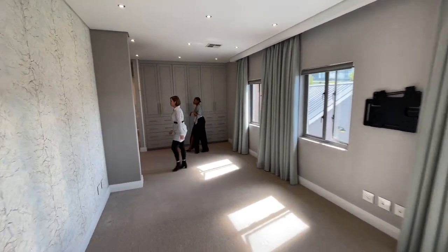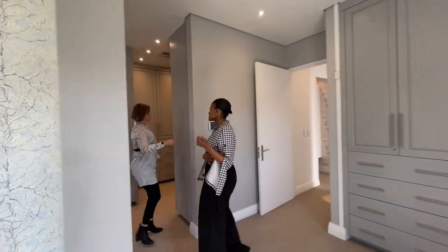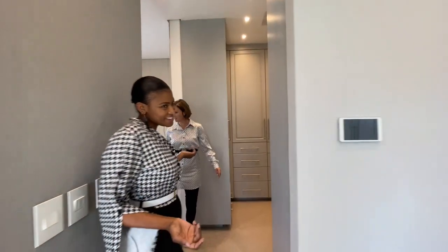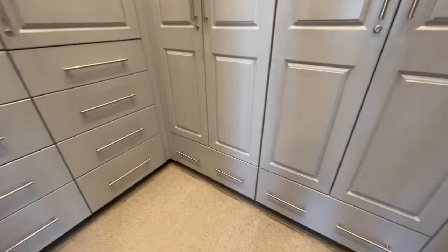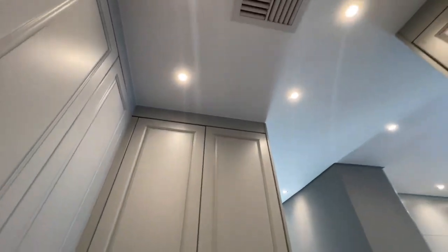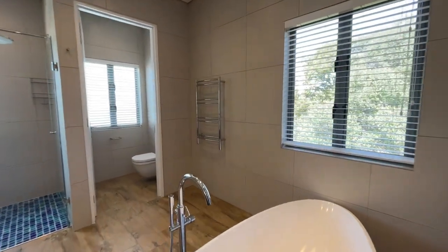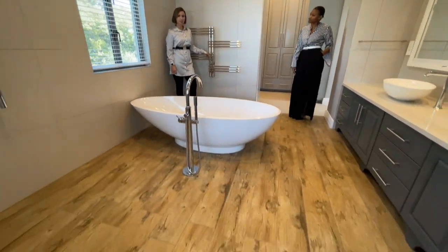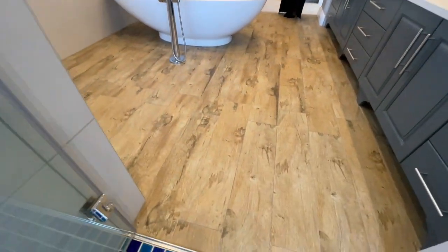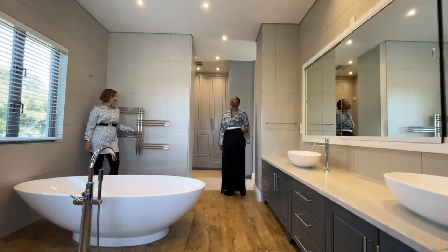Heading to your walk-in closet — plenty of cupboard. This would be his, and this would be hers. Obviously some of hers will go over there too. These heated towel rails — the towel rails are heated. And a lovely floor with a wood effect, but it is tile, so it's super low maintenance. And this eggshell Victorian Albert bath — your self-care bath.